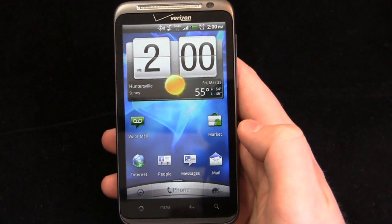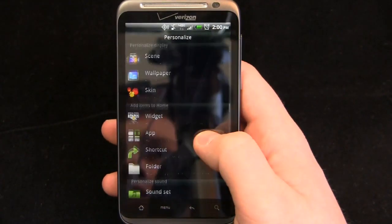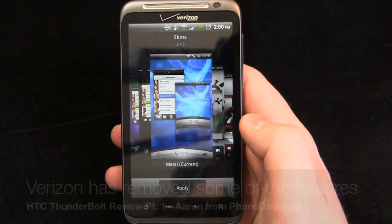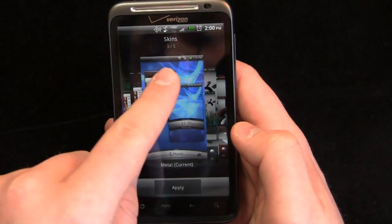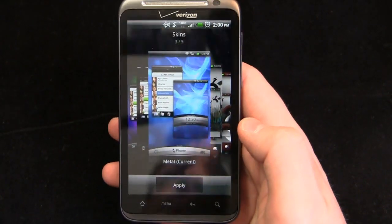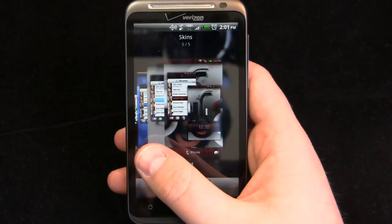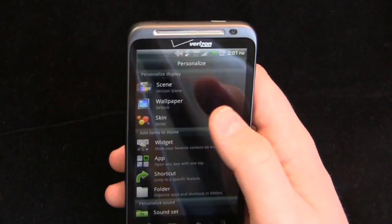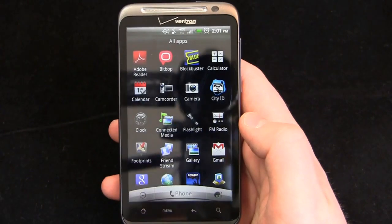The one place where the AT&T Inspire pulls ahead is that it has the full rendition of HTC Sense 2.0. Verizon has locked some of this down — on the Inspire you can get more skins from the HTC store, but Verizon has locked that out. It's not as customizable as the Inspire, but you still get these options. Also, HTC Sense.com is not installed on this device, so you don't get benefits like remotely ringing, locking, wiping, or downloading customized content for the phone.